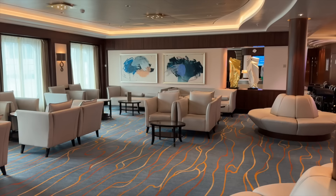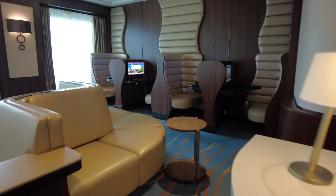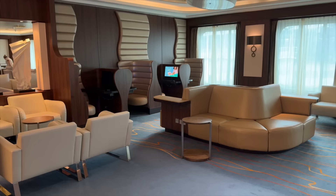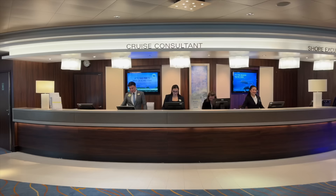Across from the guest services area, you'll find three important spots: the internet cafe, with a modern but comfortable aesthetic; the cruise consultant desk where you can browse and book future cruises; and the shore excursions desk where you can get information and help with port activities. Guest services is also located on this deck and the friendly staff are always happy to help.